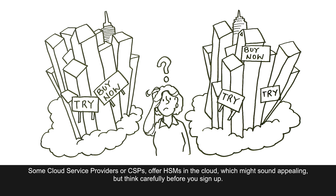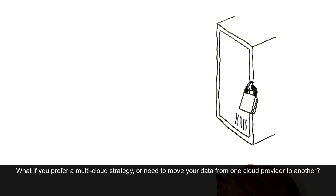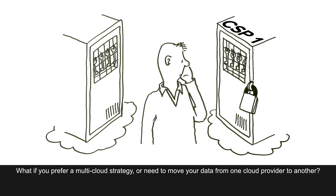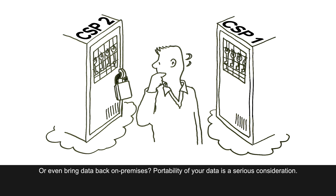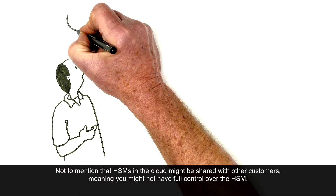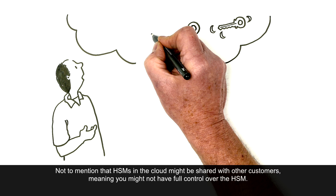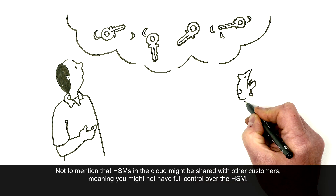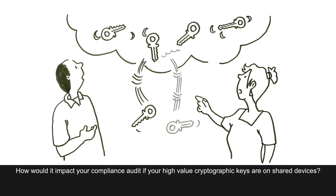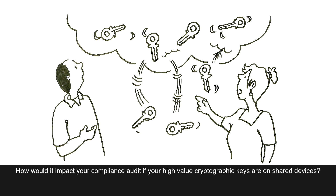But think carefully before you sign up. What if you prefer a multi-cloud strategy, or need to move your data from one cloud provider to another, or even bring data back on-premises? Portability of your data is a serious consideration. Not to mention that HSMs in the cloud might be shared with other customers, meaning you might not have full control over the HSM. How would it impact your compliance audit if your high-value cryptographic keys are on shared devices?